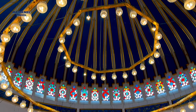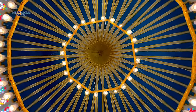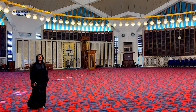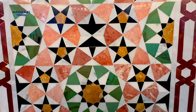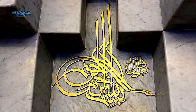The octagonal prayer hall is distinguished for not having pillars inside. Its dome is 35 meters in diameter and 31 meters in height. A radiant feature was placed in the middle, taking the form of a golden star, culminating in the 99 most beautiful names of Allah surrounding the dome's neck.